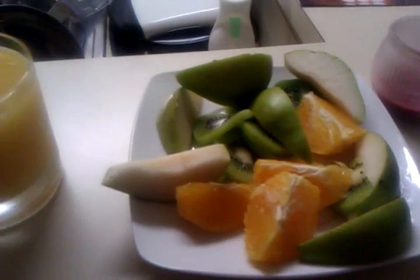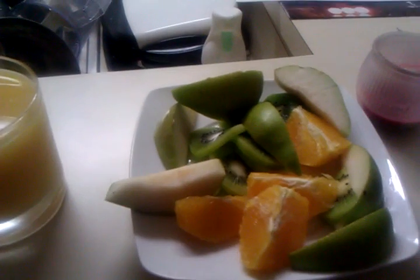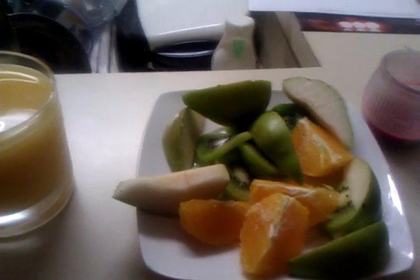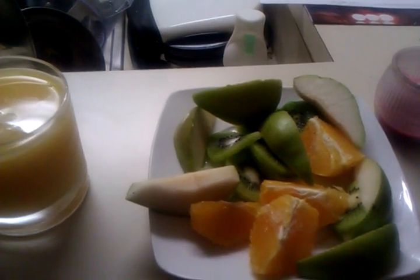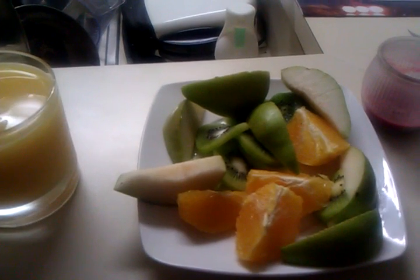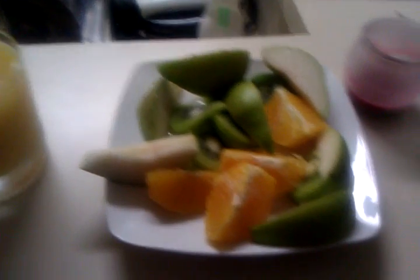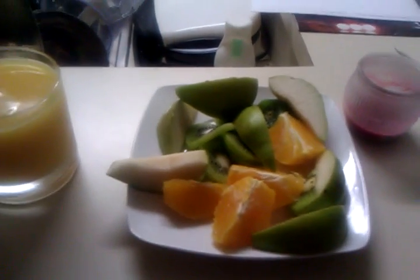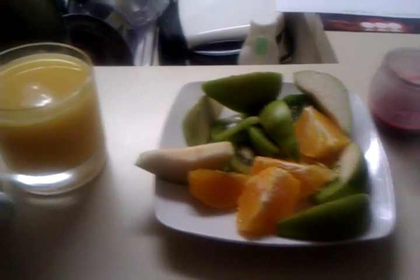I also have some fruit — usually one pear, one orange, and one kiwi. Other days I'll have one mango, a tangerine, and a pear or an apple, or some grapes — basically some variety of fruit. This is what my breakfast looks like every day, and I've been eating this way for the past month.